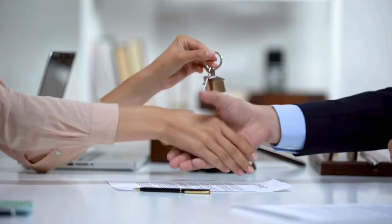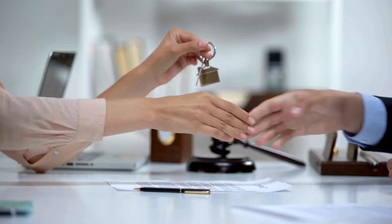Hey there everyone, Keith Bailey Realtor here, your go-to Realtor with Century 21 All Points Realty, bringing you the latest market update for May 2024 in beautiful Santa Rosa Beach, Florida.